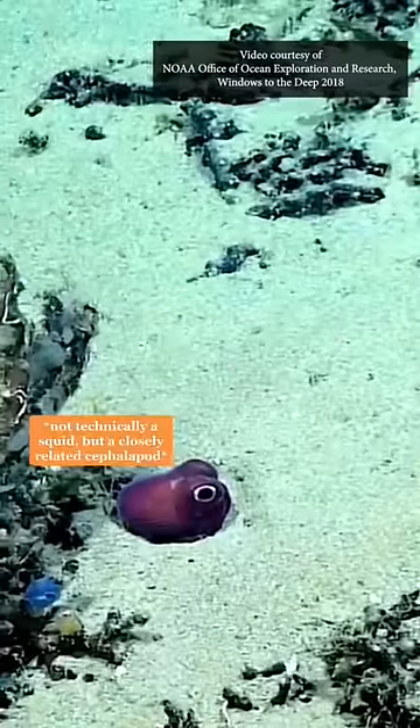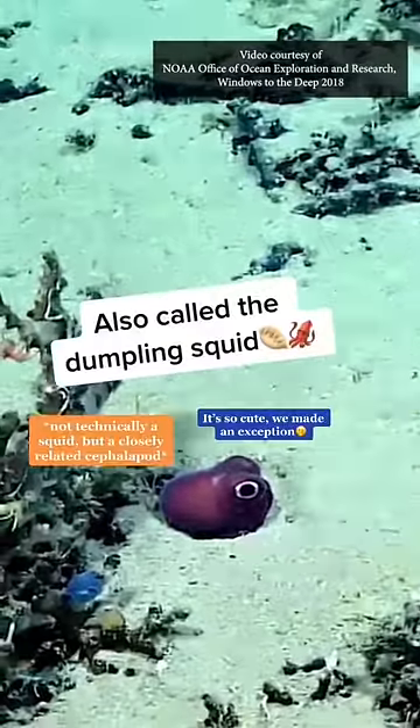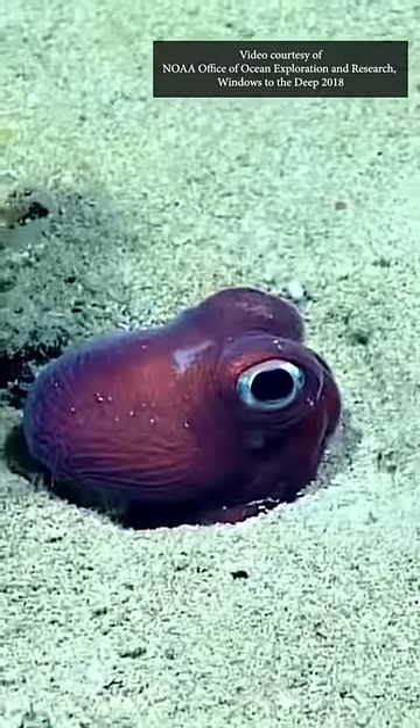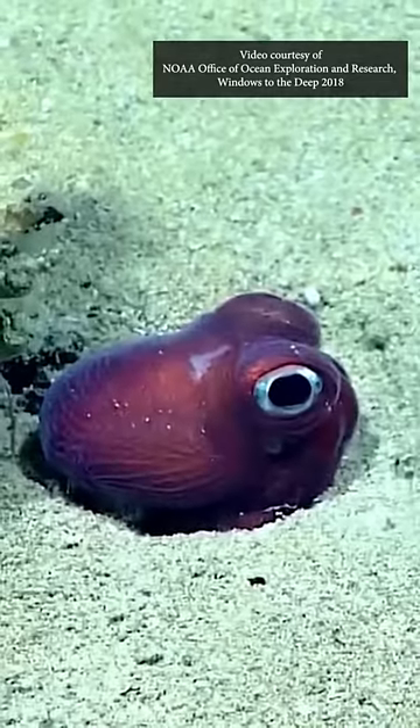Or how about the Bobtail Squid? It likes to hide in two ways: one, burying itself in the sand, and two, it has bioluminescent bacteria living in it to create a light that matches the light of the moon and stars, so it's essentially invisible with no shadow at nighttime.